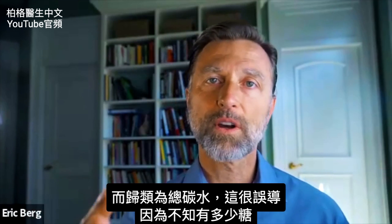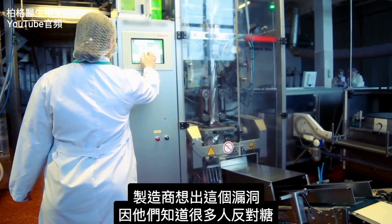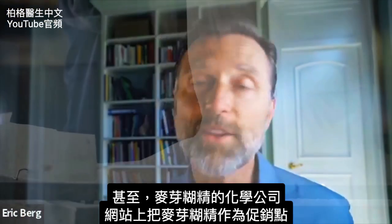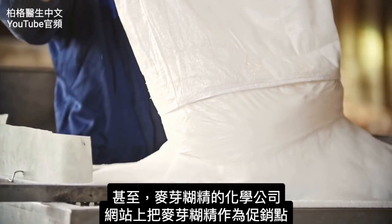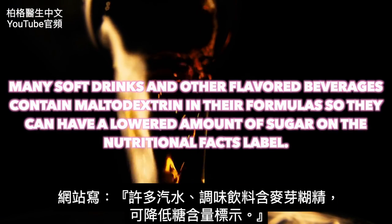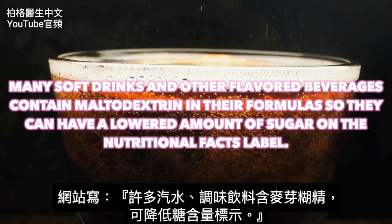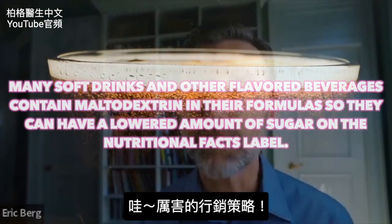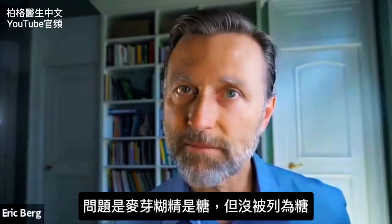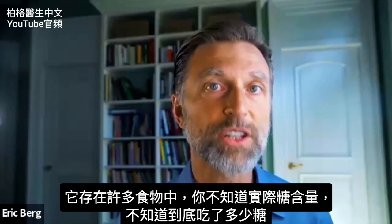Maltodextrin is classified under total carbohydrates. This can be very misleading because you don't know how much sugar is in that product. Manufacturing companies came up with this loophole because they know a lot of people are against added sugar. One chemical company that makes maltodextrin actually used it as a marketing point on their website: 'Many soft drinks and flavored beverages contain maltodextrin so they can show a lowered amount of sugar on the nutritional facts label.' So it behaves like sugar, yet it's not listed as sugar.